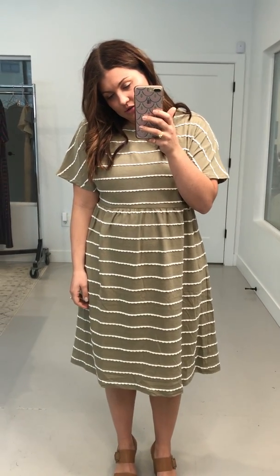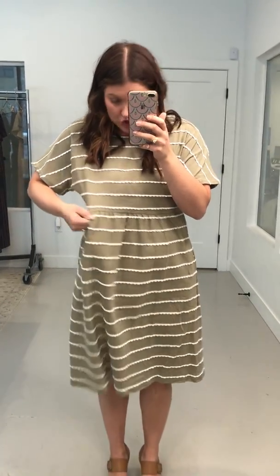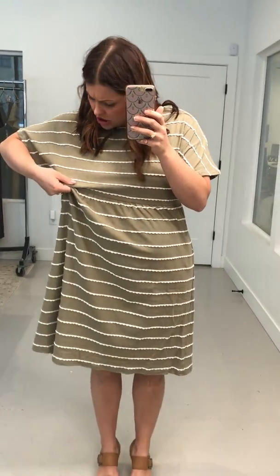This is the Tiffanie Trim Detail Dress in light olive. I am wearing a size large right now and I could have easily gone with a size medium. This has stretch to it — it's like a stretch cotton spandex probably, if I had to guess.